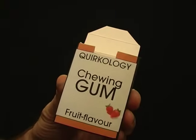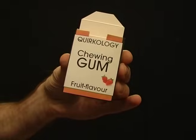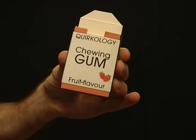You'll consume fewer calories each day if you chew gum when you feel hungry. And go for fruit-flavored gum because mint flavor makes some healthy food taste strange.